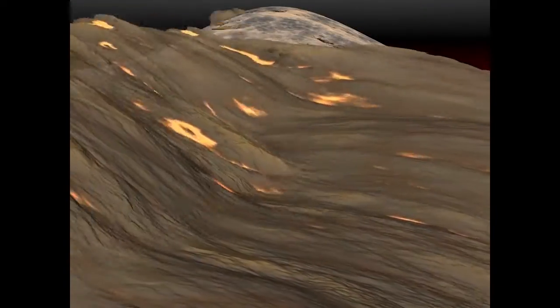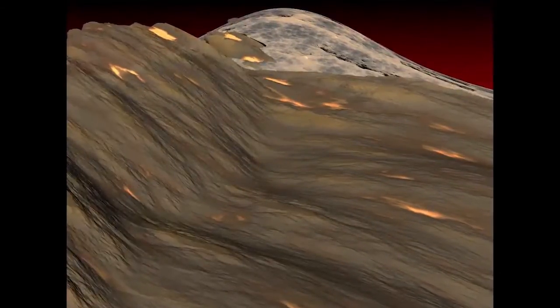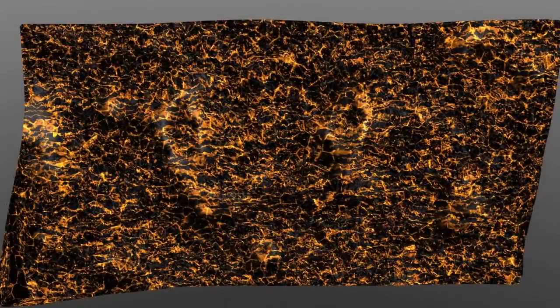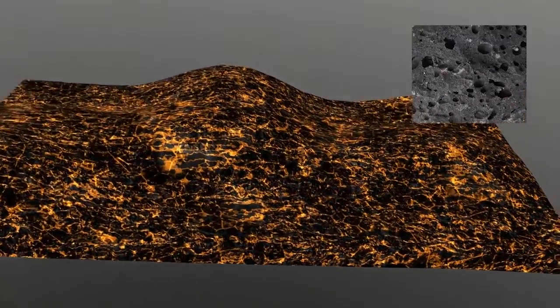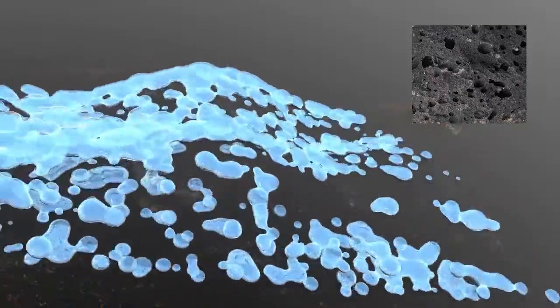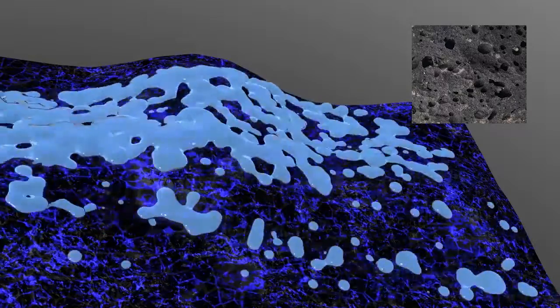As a lava flow cools, it forms a very dense, crystalline interior. As gases escape the cooling flow, the lava flow forms a more porous, textured material, referred to as vesicular basalt. Aptly called flow tops, or basalt interflow zones, these porous materials form aquifers sandwiched between each dense basalt flow interior. This is where irrigation and other wells draw their water from.